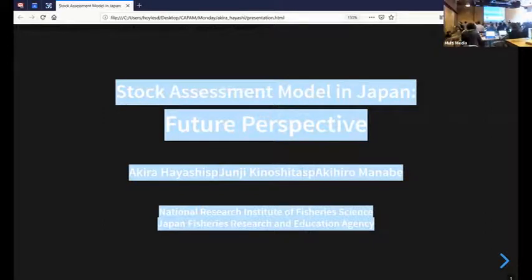Our next presentation is by Sawada-san, and he's going to be talking about case studies in the Northwest Pacific. Thank you, Chair and organizers, for organizing a very good workshop. I am Kot Sawada from National Research Institute of Fisheries. Today I will talk about the difficulties in the stock assessment for Seamount bottom fisheries as a case study of local stock assessment in the Northwest Pacific.